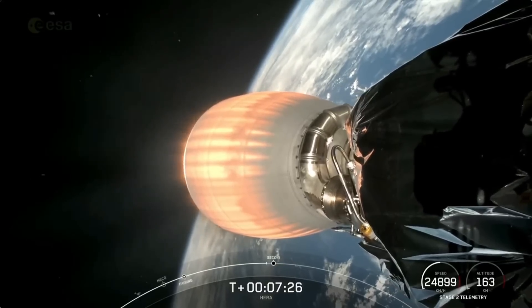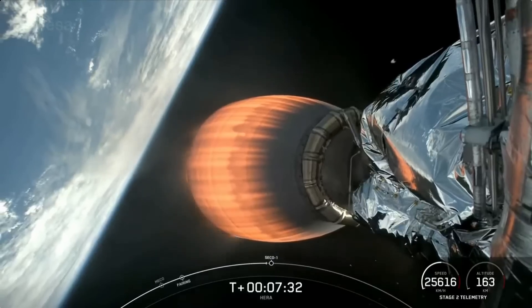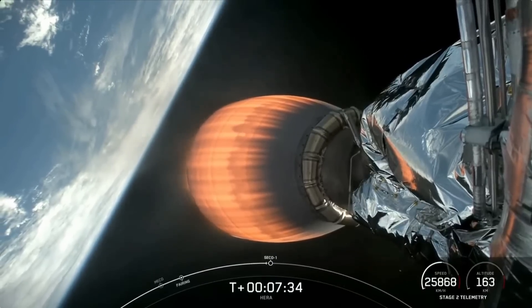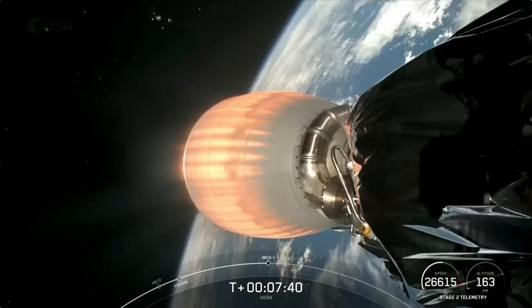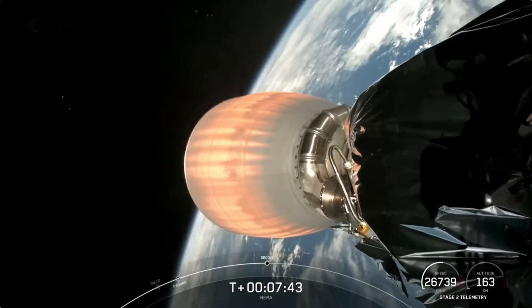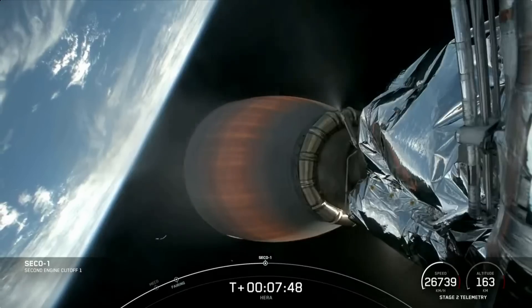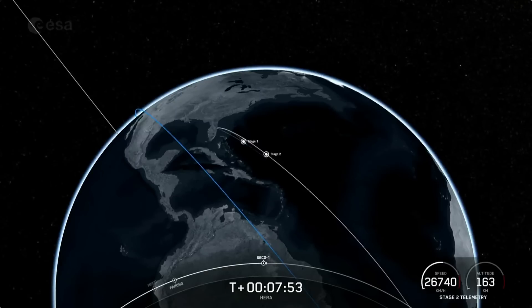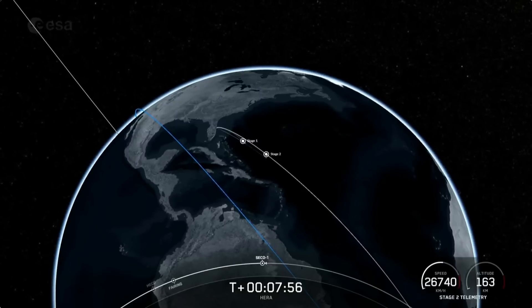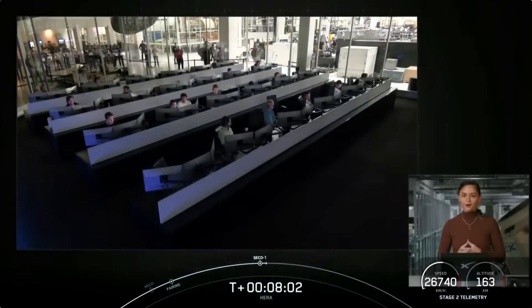Stage two FDS says safe. Continuing to get good call-outs and some great views. The HERA payload is still attached. MVAC shutdown. Nominal park orbit insertion. We heard the call-outs as well as saw the MVAC engine shut down and got good confirmation of nominal orbital insertion.